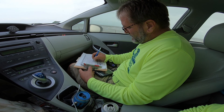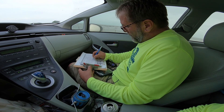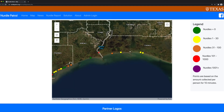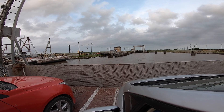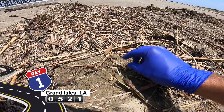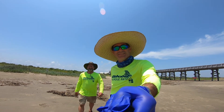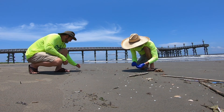We had a data sheet so we could keep track of all the places we went and all the nurdles we collected. At Grand Isle, we found all these styrofoam pellets scattered — I mean, hundreds of thousands of styrofoam pellets.